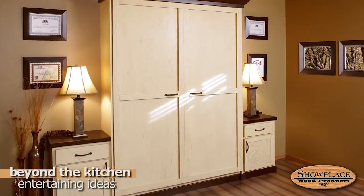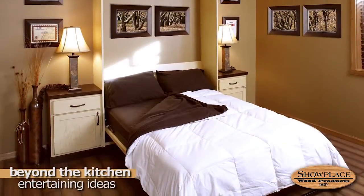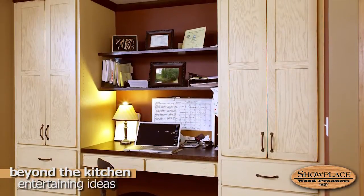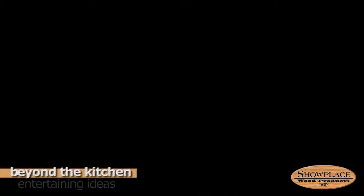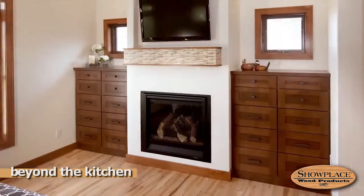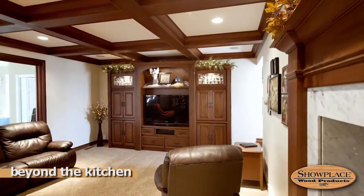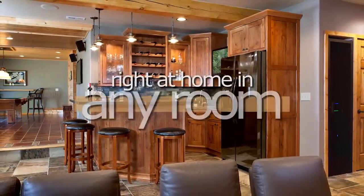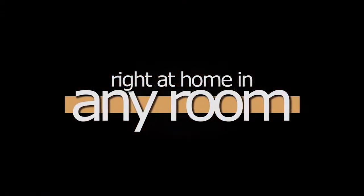Down the hall, a small unused room was given new life with a custom Murphy wall bed facing a coordinating home office creation. Whether it's a laundry room, living room, bedroom, rec room, or wet bar, Showplace cabinetry is right at home in any room of the home.